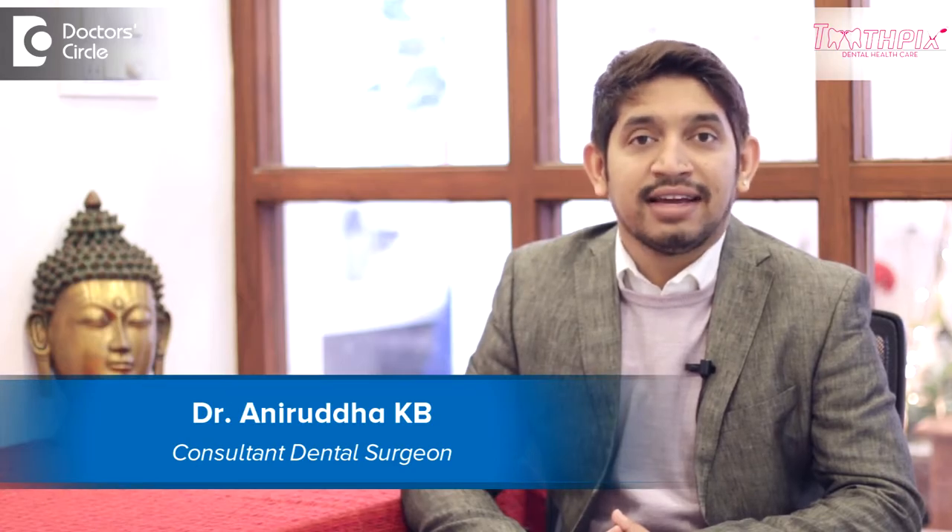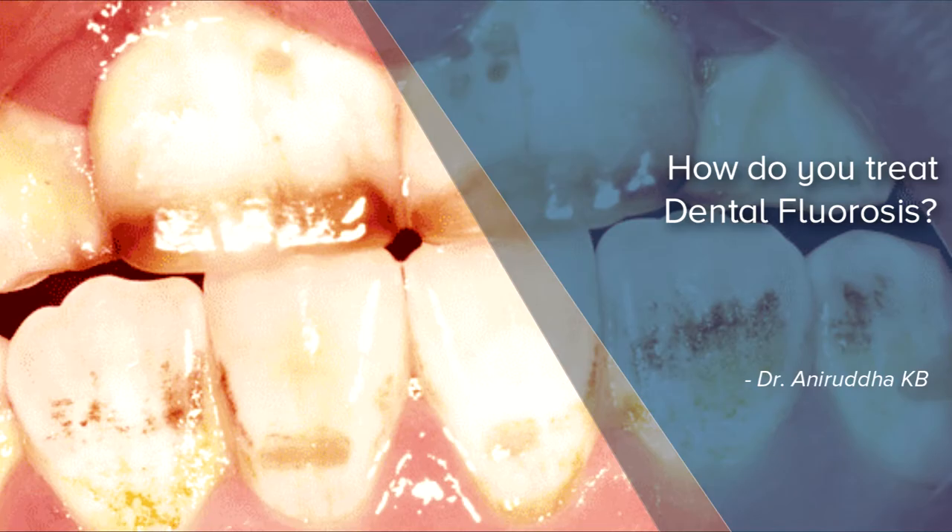Hi, I'm Dr. Anirut, Director at Toothpicks Dental Health Care, Jainagar, Bangalore. Understanding how to treat fluorosis is very important.